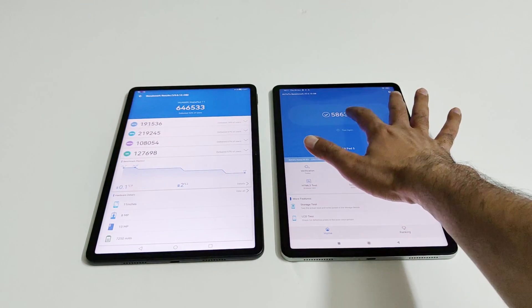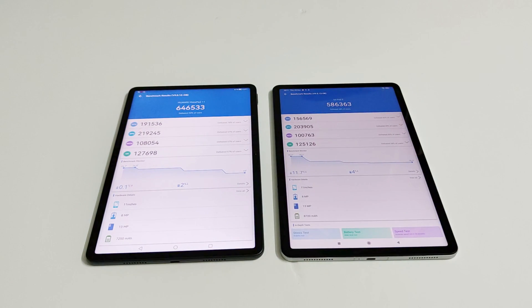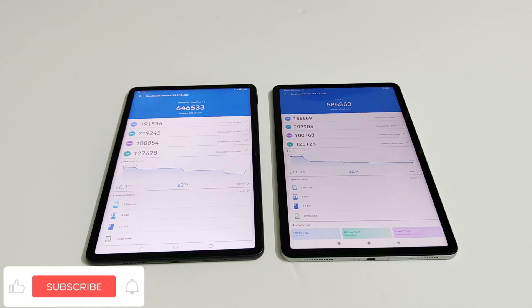Looking at the individual test score results, you can compare the CPU, GPU, memory, and UX scores. As you can see, in all four of these tests the performance of Huawei MatePad 11 is better compared to Xiaomi Pad 5, which is why Huawei MatePad 11 is the winner in the overall score as well.